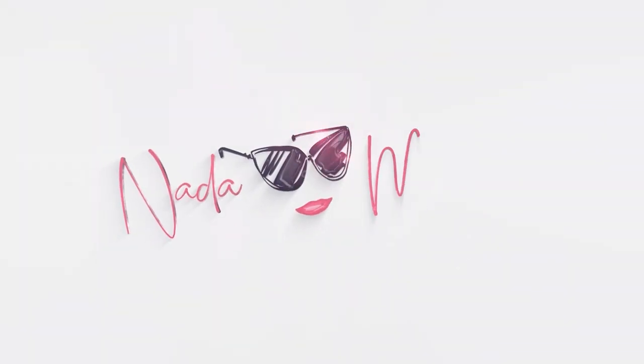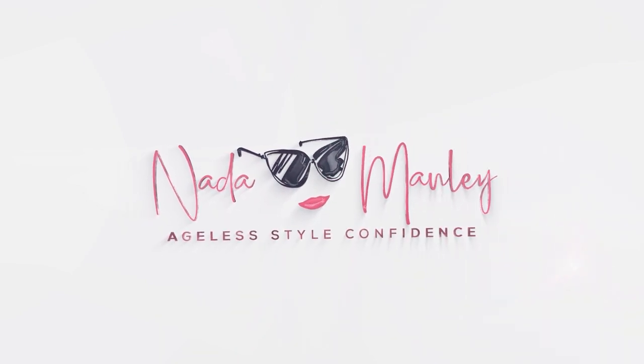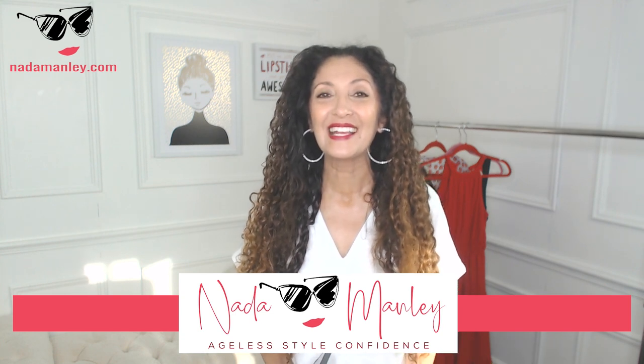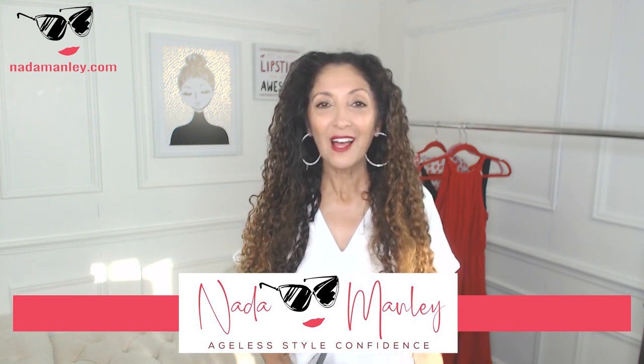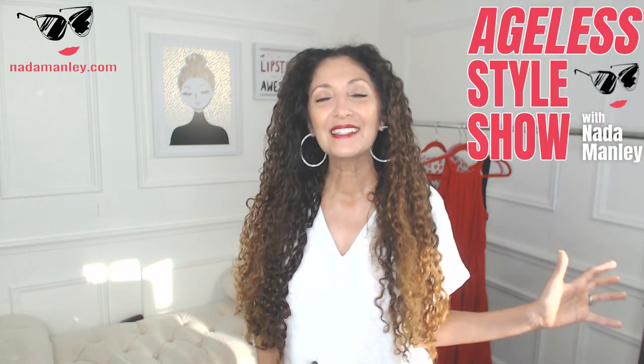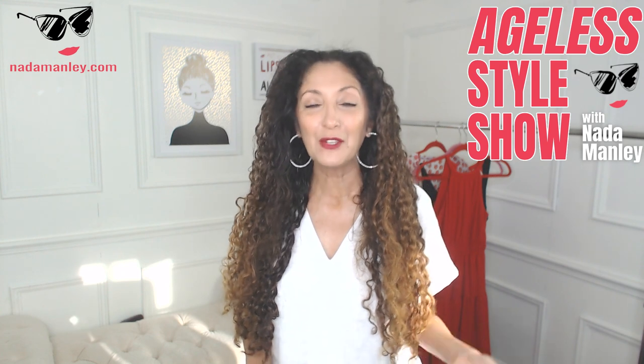Maximalist style is back for fall 2021, and I'm here to help you determine whether you are a maximalist like Iris Apfel or whether you are more of a minimalist like Jennifer Aniston. Hi, this is Nara, welcome to my channel. My whole goal for this channel is to help you build a wardrobe and a style that you love so that you can look and feel beautiful and confident every single day.